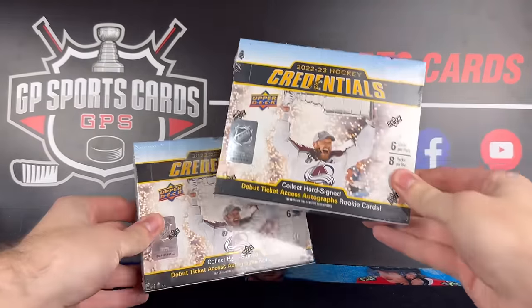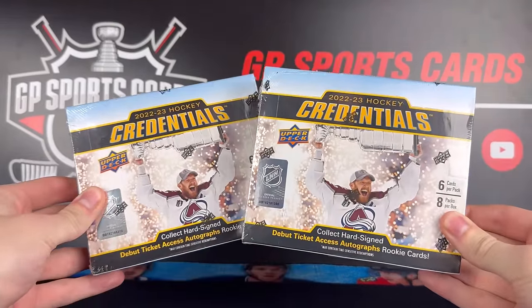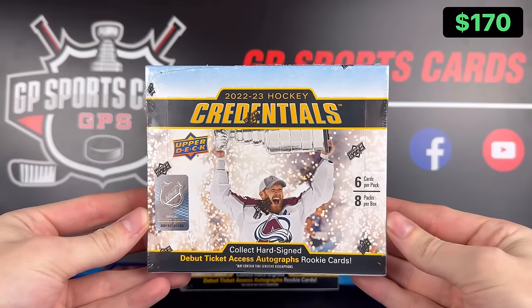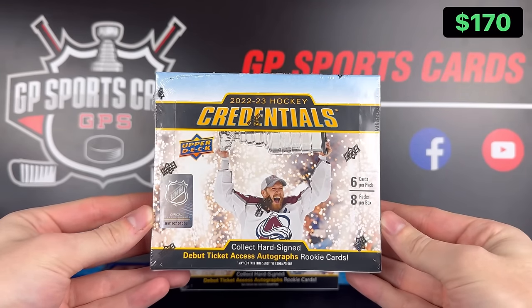How's it going everybody? Today we got two boxes of the brand new 2022-23 Upper Deck Credentials. This was definitely one of the most underwhelming products released last year, so hopefully we see some major improvements this year.